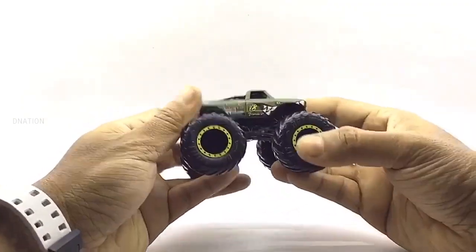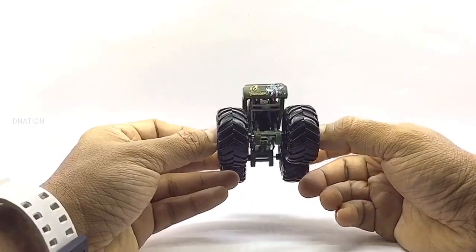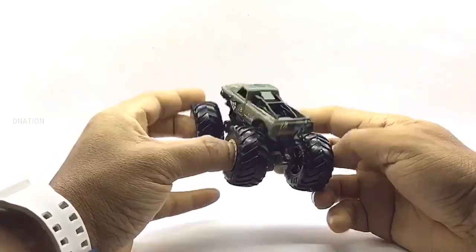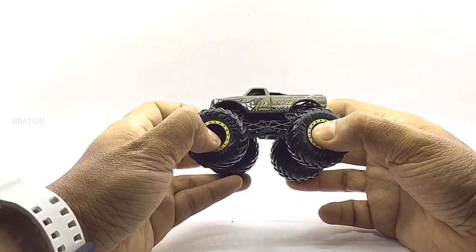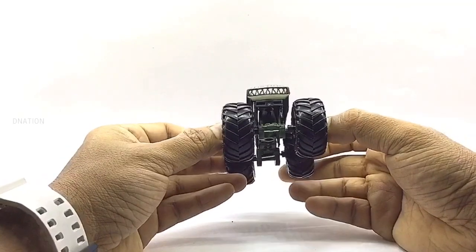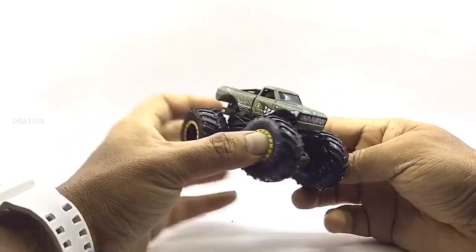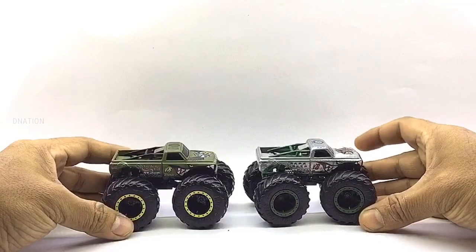What we are looking at now is the 2020 variation of the V8 Bomber. As we have seen earlier, there was a gunmetal variation of the V8 Bomber that was released in 2019. And finally we get a military green 2020 variation which looks quite stunning with this amazing paint scheme, matching graphics and decals which look more retro and badass. I love the unique bodywork and the decals on this variation of the V8 Bomber. Now let's take a look at the 2019 variation and make a side-by-side comparison.